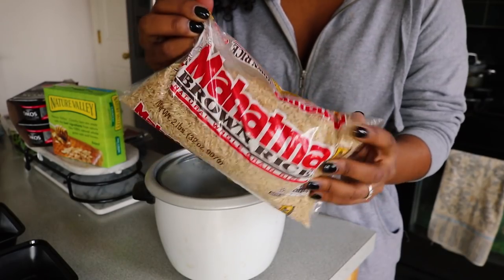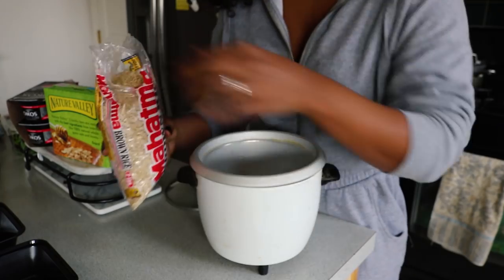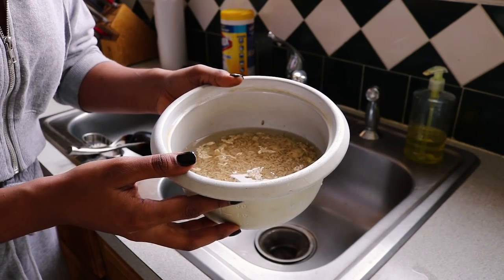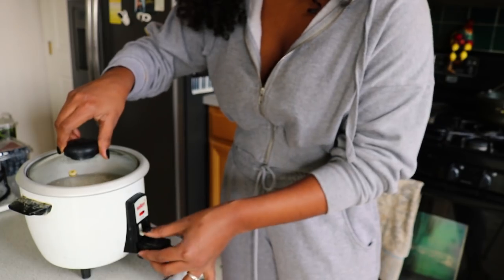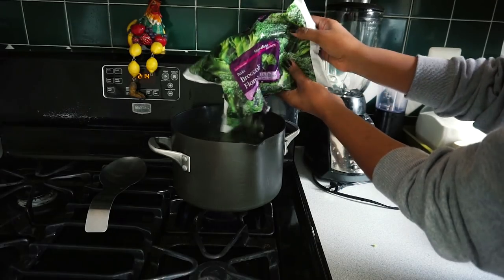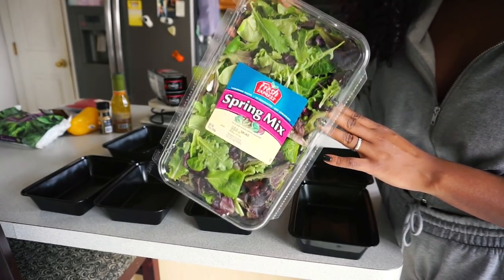For my first meal I'm going to go ahead and prepare the rice since it takes the longest to cook. I sometimes use my fingers or my eyes just to measure it out — I don't really scale or weigh things. I just recently started using a rice cooker and I'm obsessed because it takes so much less time. Now I'm going to go ahead and cook the broccoli that will be going with my dinner meal. I buy the frozen pack from the grocery store and I just add some hot water and let them boil.